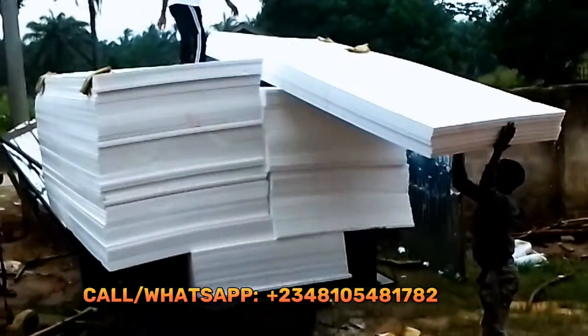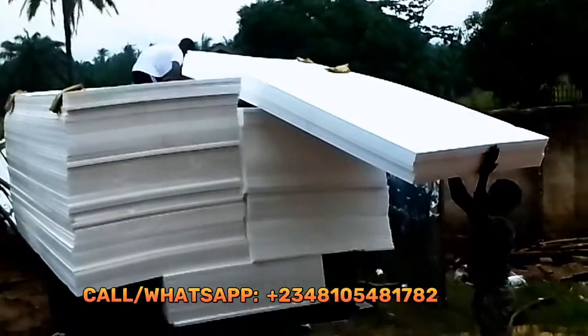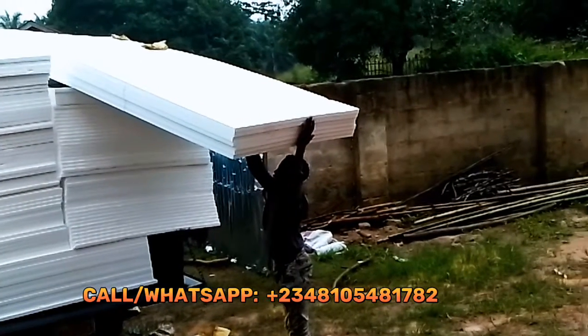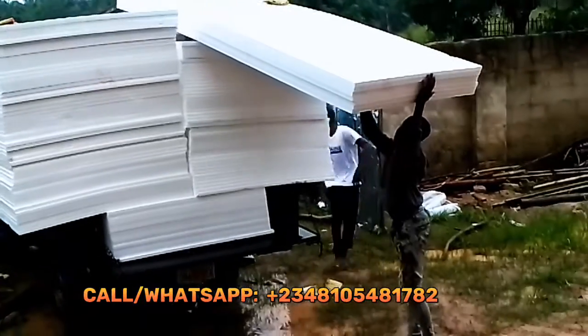Nevertheless, thank God it is polystyrene — water doesn't disturb polystyrene unlike POP. So I'm just trying to offload on site with my guys now.